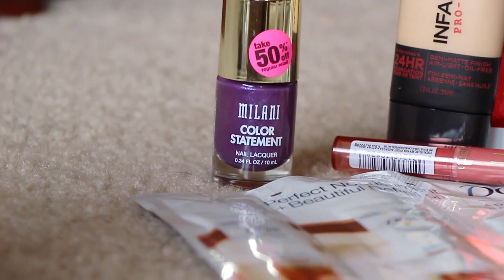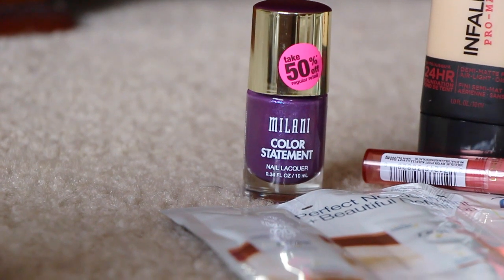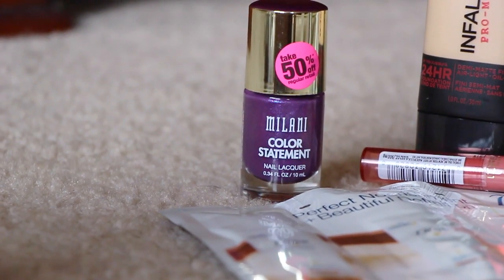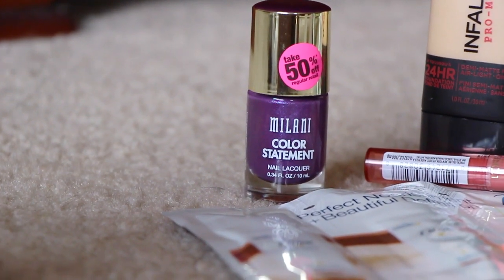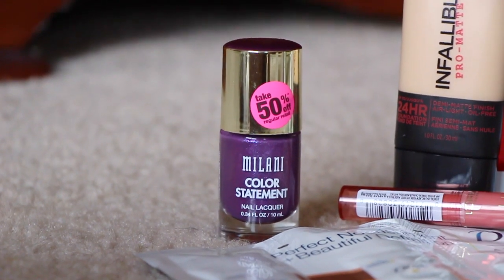I had a $1 tear pad coupon that I've had forever. That right there was on sale for $2.49, minus the $1 coupon, so I paid $1.49 for that Milani Color Statement nail polish.